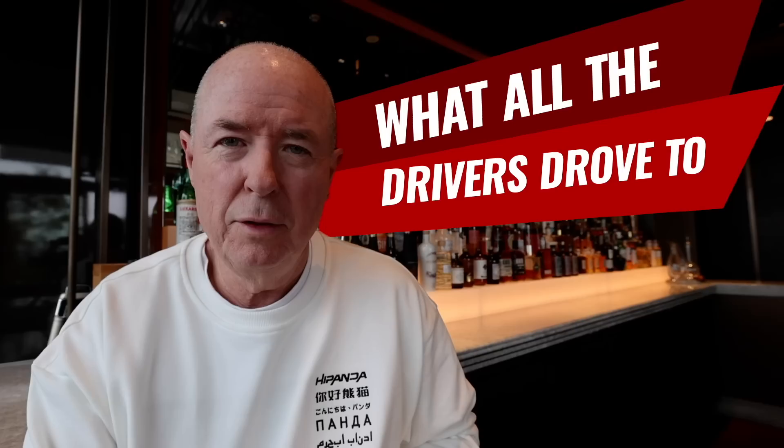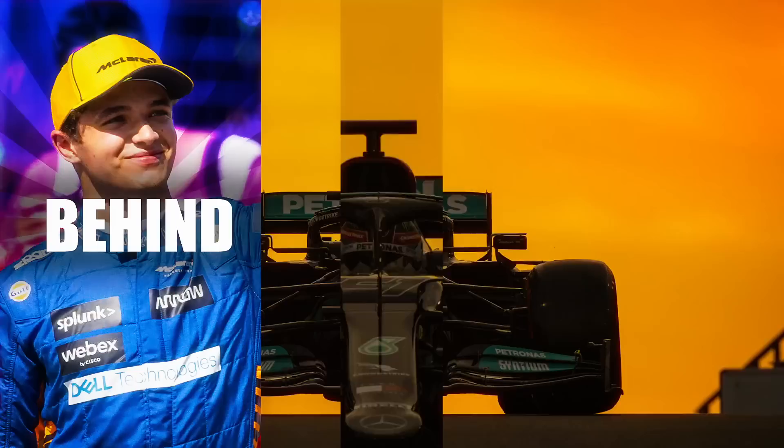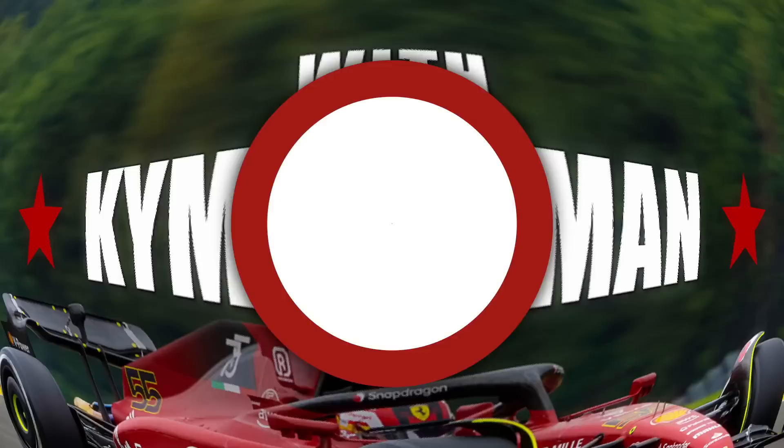G'day from the Kimpton Shinjuku Hotel. Today I run through what all the drivers drove at the recent Japanese Grand Prix, and there are some really different cars in this episode. We're kicking it off with Lando Norris, who drove a Toyota Sienta Hybrid.